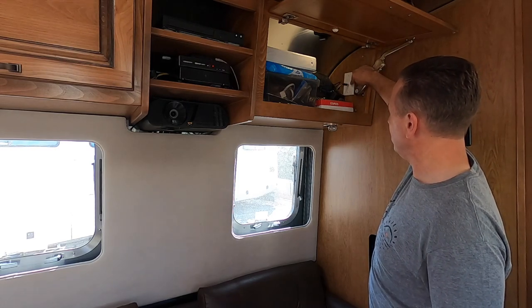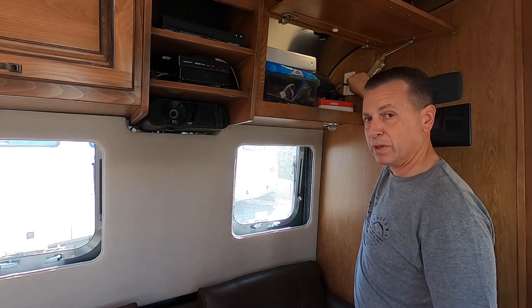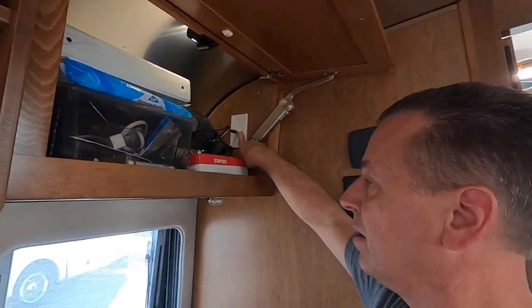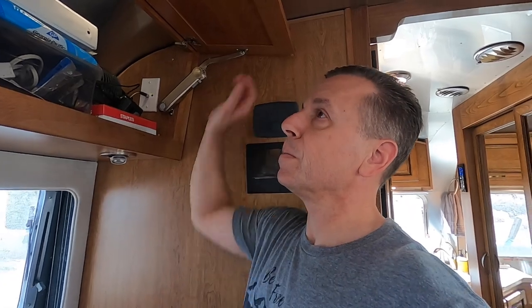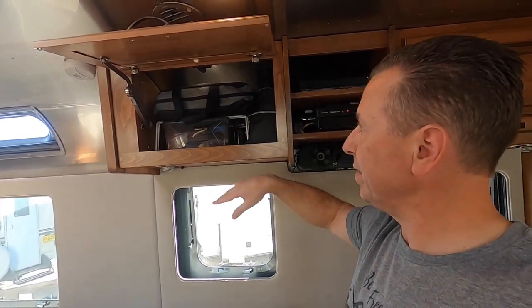We have extra storage up here. This is your cable input with your booster button. If you're not familiar — this is pretty standard on all RVs — if you have the booster on and you're hooked up to campsite cable TV, it'll hinder your cable signal. Make sure you turn the booster off when hooked to campsite cable. The booster is only for over-the-air TV signals. We like using clear bins so we can see what's in them.